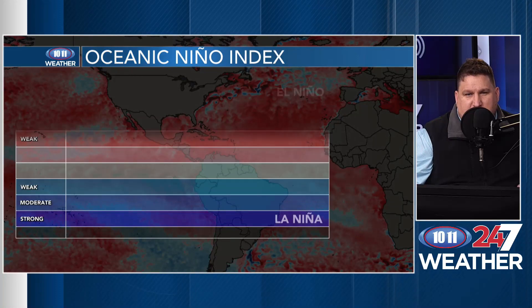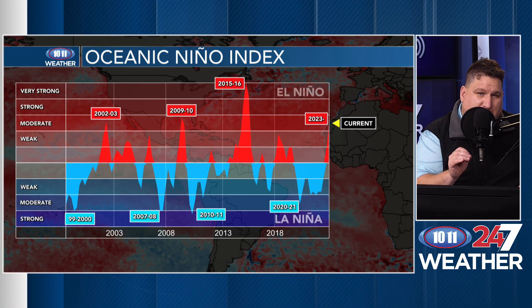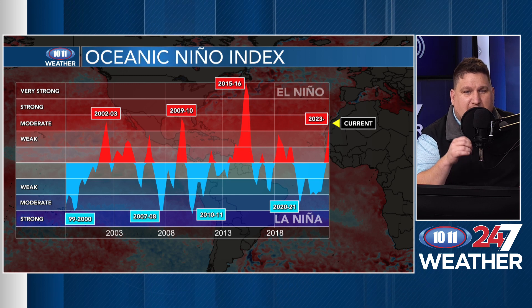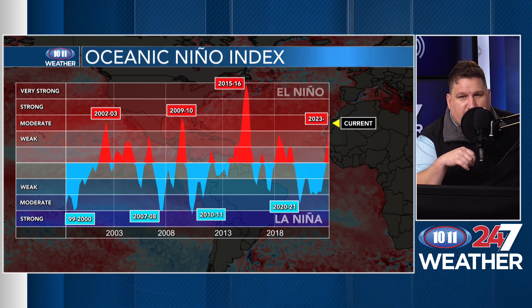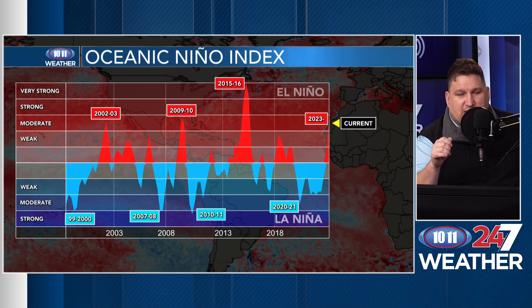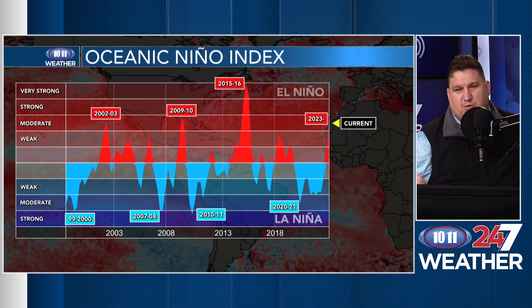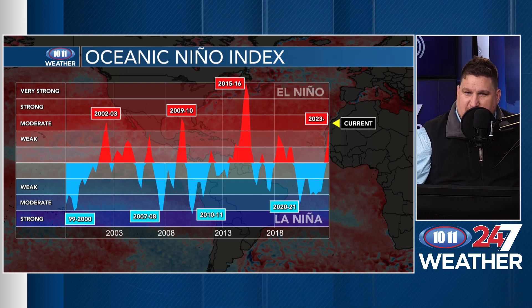If we look at that Oceanic Niño Index, you can see that over the past couple of years we've really been stuck in a La Niña, and now we're coming out of that La Niña into a pretty strong El Niño — one of the stronger ones we've seen, at least in recent memory. So how is that going to affect our wintertime conditions, including potential snowfall and temperatures?